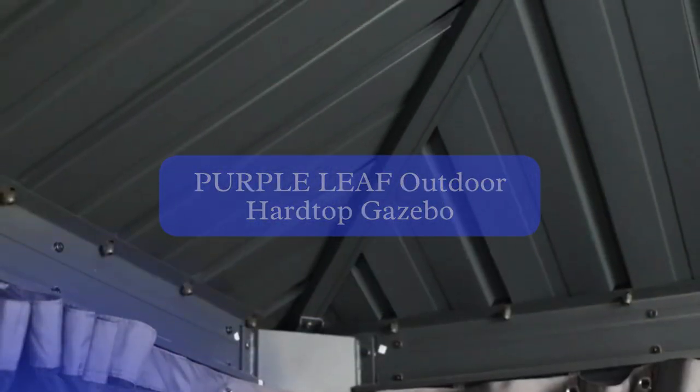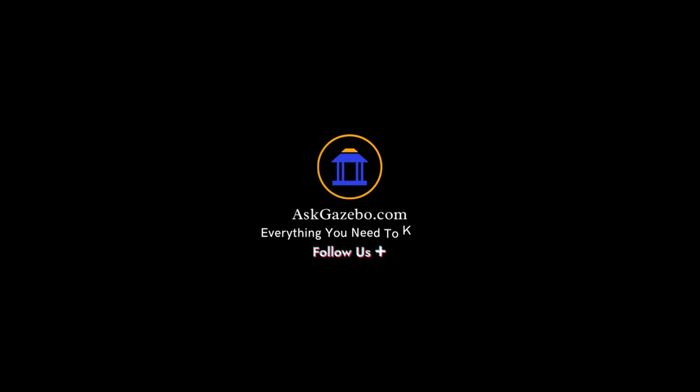Whether you choose the Cosiart Alexander, Sunjoy, or Purple Leaf Gazebo, you can rest assured that you're investing in a high-quality structure that can handle strong winds while providing an inviting space to relax and entertain.